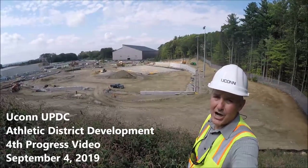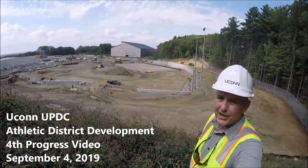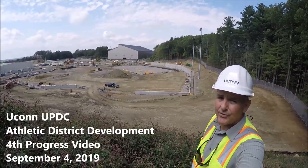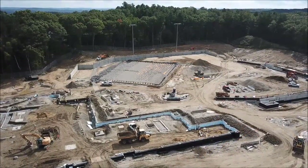Hello everyone and welcome to another UConn UPDC construction project update. My name is Luget and today is September 4th, 2019. We are on the new athletic district development project. This will be our fourth video of the series and we'll be taking you through progress since our last update. We're going to begin our update using our aerial photography.